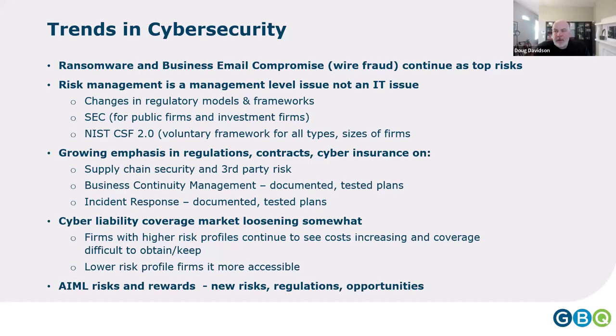Carriers are better at profiling firms now, and across the market the increase has come down to about 10% year over year. Lower-risk-profile organizations are finding it more accessible. And like a band that's been playing in bars for years and suddenly gets a hit — AI has joined us. It presents risks as well as rewards. You probably have AI in some applications you use whether you know it or not, and with those opportunities come new risks and new regulations.